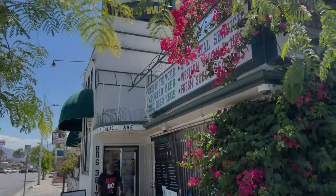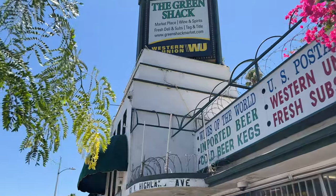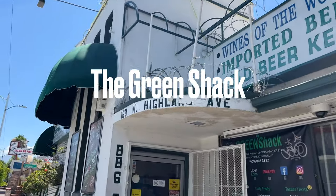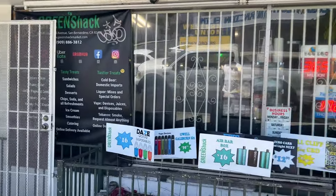I found a hidden treasure here in San Bernardino. Come down Highland Avenue and you'll find the Green Shack. The address is 163 West Highland Avenue. Let's go inside and see what they have.